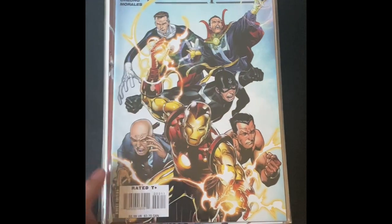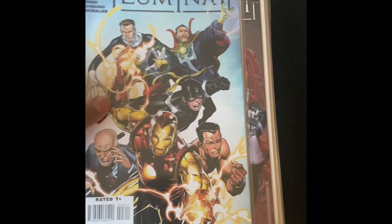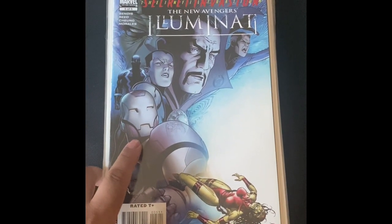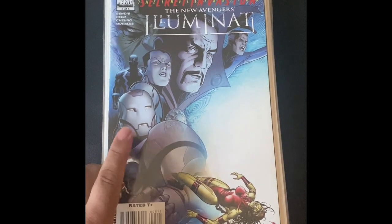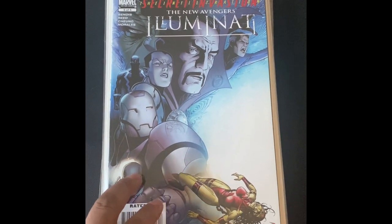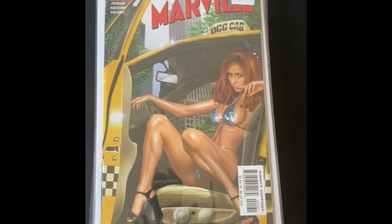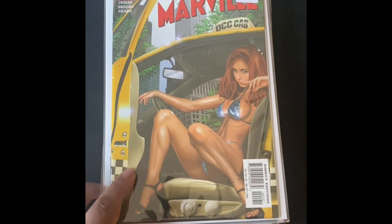I'm trying to complete this run — it's a short run, a five-issue mini-series of the Illuminati. I have issues one and two, but surprisingly this particular dealer had three, four, and five, so I thought that was cool. I still think the money book is that New Avengers issue — was it three or four? — the first appearance of the Illuminati. But this is the mini-series, so it'll be interesting to see what actually happens when I read it.